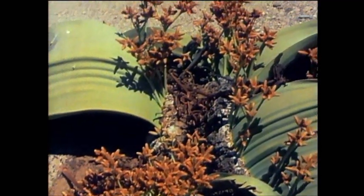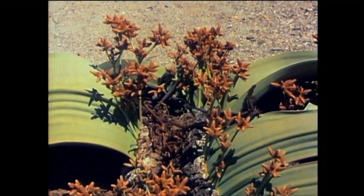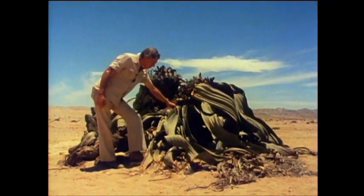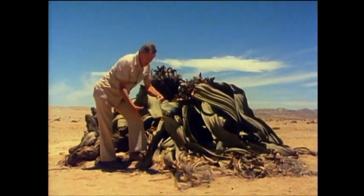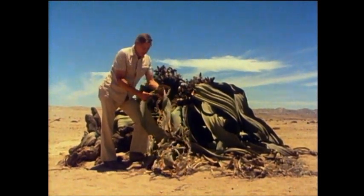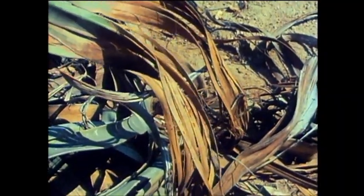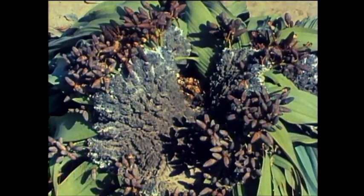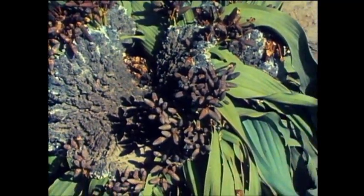But the oddest thing about it, perhaps, are its leaves. They grow from the top of its central trunk, and what's more, do so extremely slowly, so that this length of leaf would have taken about 70 years to be produced. But if it hadn't frayed at the edges, it would be about 400 yards long, because this individual plant is thought to be about 1,500 years old.